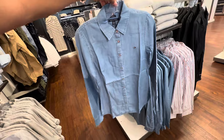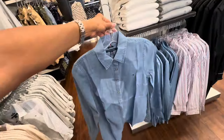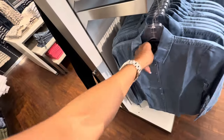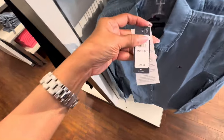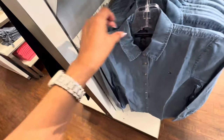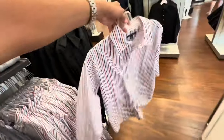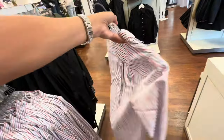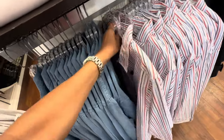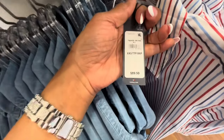This denim top is nice and it's 40% off. The price is $74.50. And look, they also have it in a stripe version — this one is $89.50.